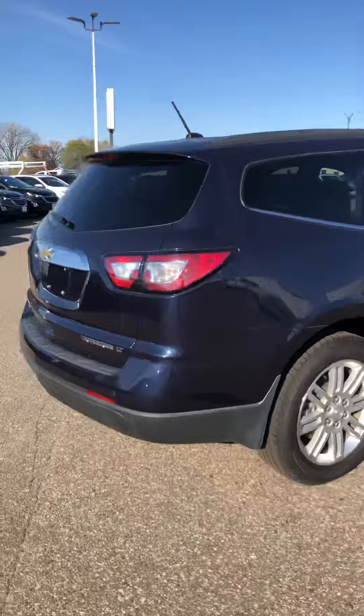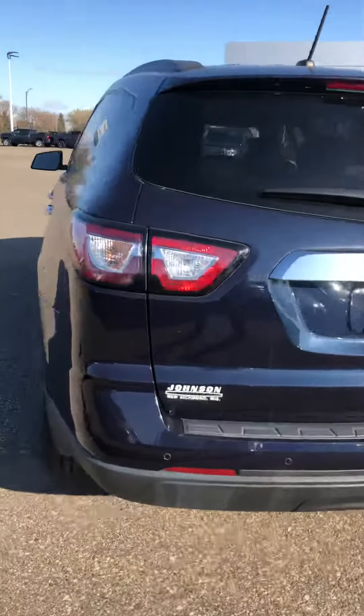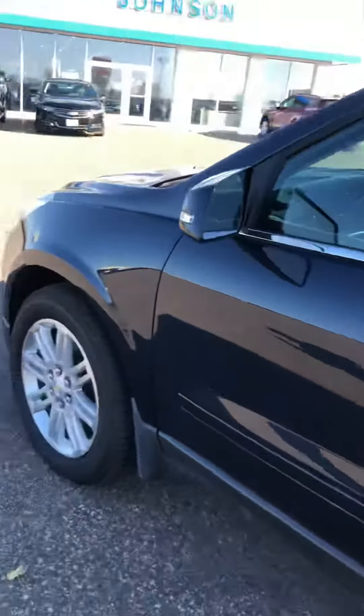It comes equipped with a backup camera and parking sensors. It also has Bluetooth and a nice big touchscreen up front. Tires are in fantastic condition.